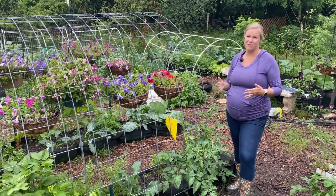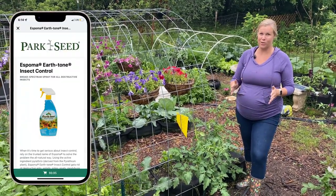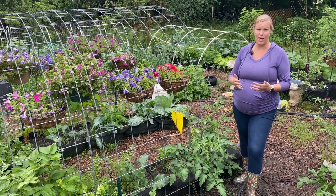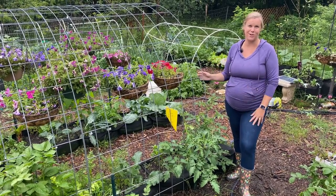And if you have a bad enough infestation, you may need to resort to some sort of insecticidal spray, but the good news is there's plenty of organic ones. Espoma actually makes a very good organic spray that we have links for within the app, so check that out if you have a really bad infestation and those other remedies aren't working for you.